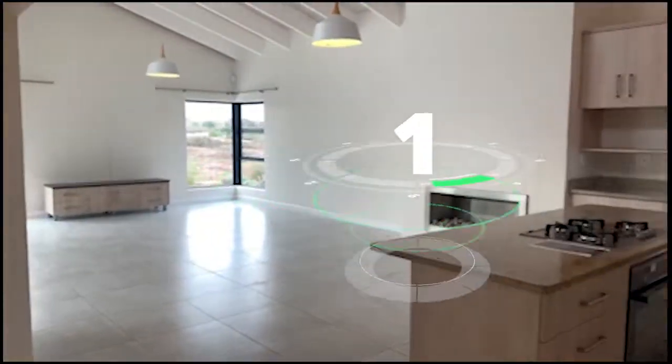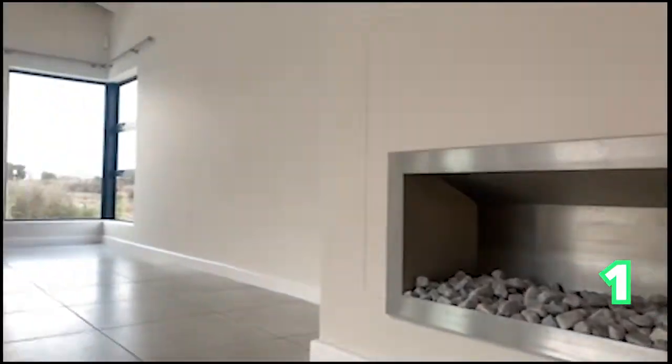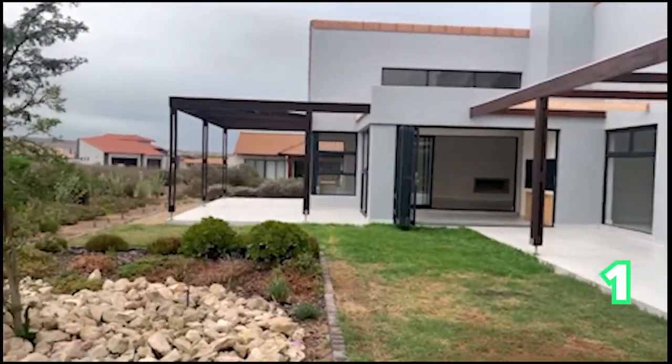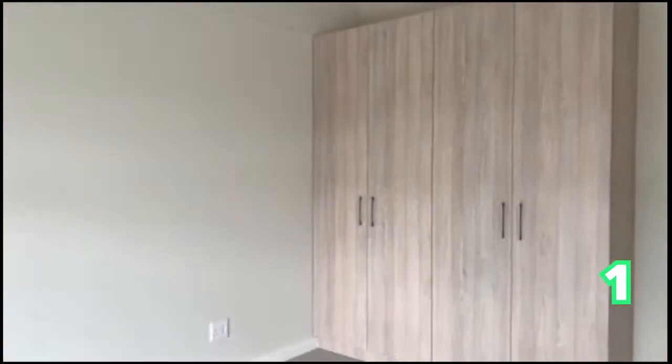Good afternoon and welcome to the Saturday Showhouse edition. We start off in the gorgeous Langebaan for those West Coast lovers, Western Cape. This literally is a bang for your bucks. This gorgeous home is a three bedroom home, two bathrooms and two garages.